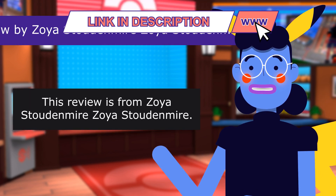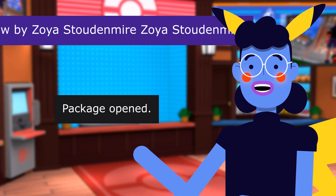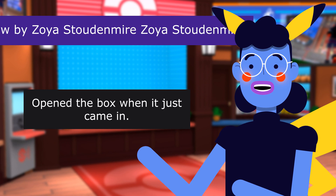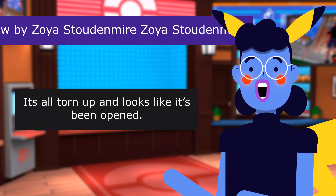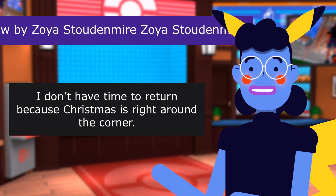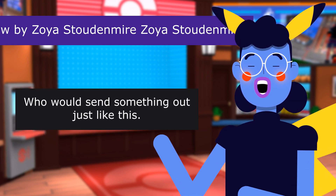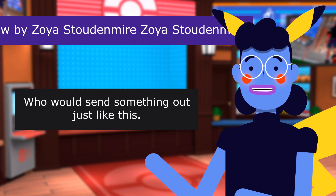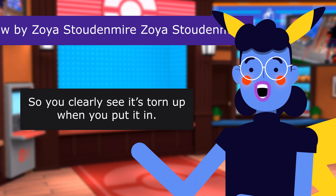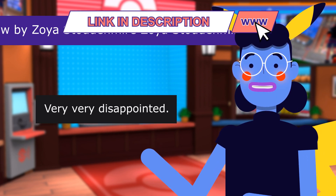This review is from Zoya Student Meyer: Package opened. 2.0 out of 5 stars. Opened the box when it just came in — it's all torn up and looks like it's been opened. I don't have time to return because Christmas is right around the corner. Who would send something out just like this? It literally was the only thing in the box, so you could clearly see it's torn up when you put it in. Very, very disappointed.